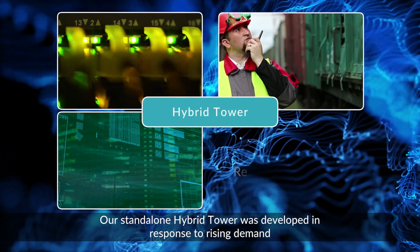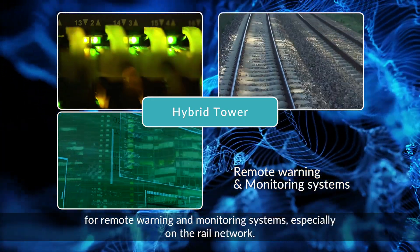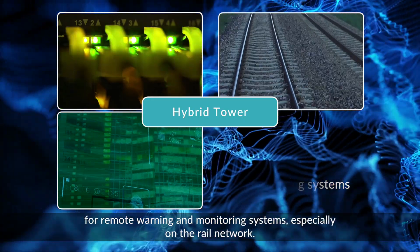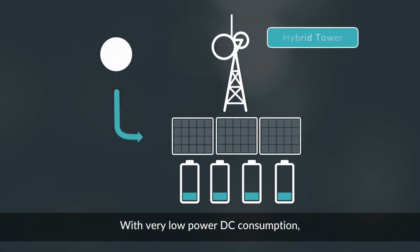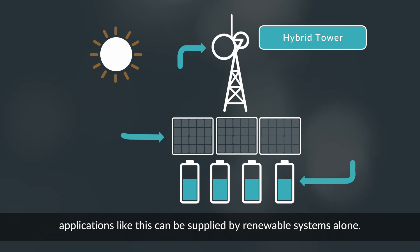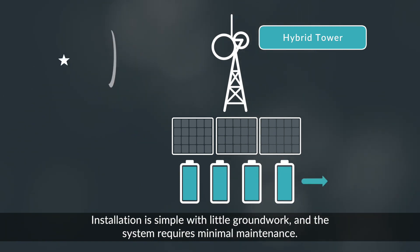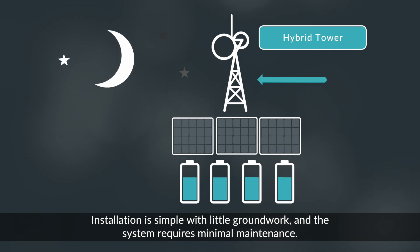Our standalone hybrid tower was developed in response to rising demand for remote warning and monitoring systems, especially on the rail network. With very low power DC consumption, applications like this can be supplied by renewable systems alone. Installation is simple, with little groundwork, and the system requires minimal maintenance.